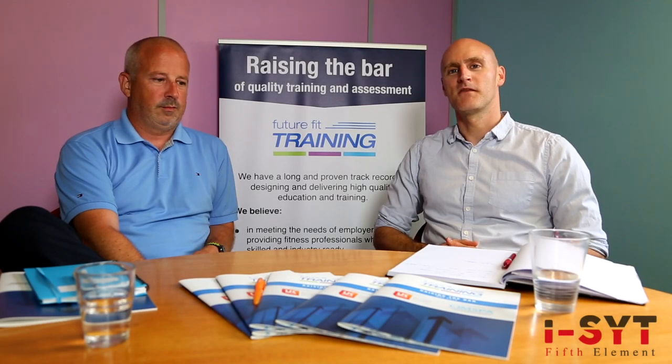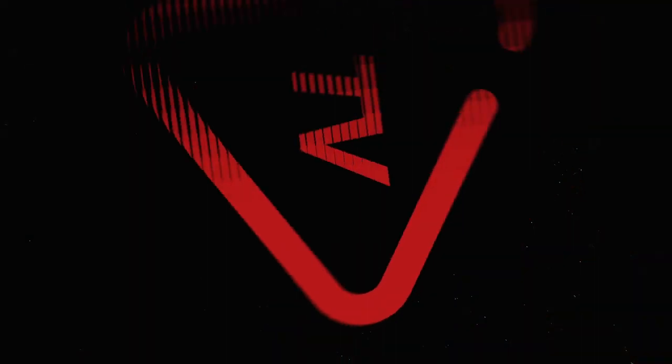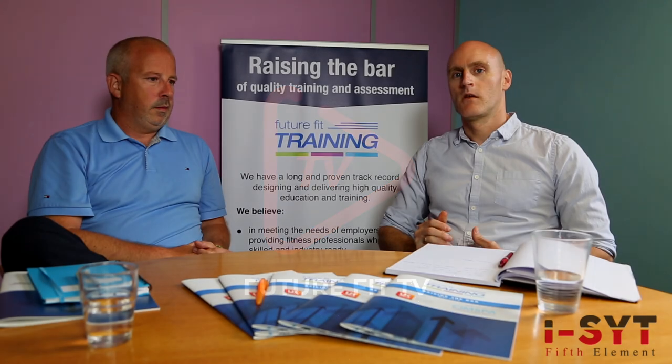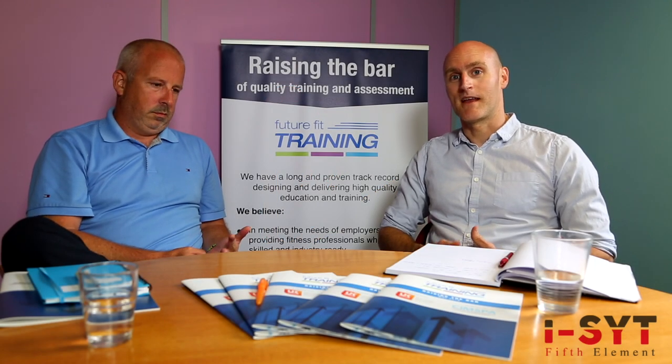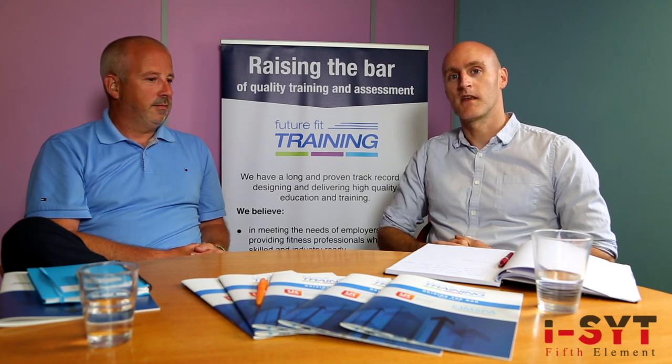Hi, I'm Paul. I'm Head of Personal Training at FutureFit and today we're joined by Martin Southwick, Director and Founder of ISYT Fifth Element, an accountancy firm that specialise in working with fitness professionals. Martin's got over 200 PT clients at the moment, so he knows a thing or two about tax and financial planning and business planning for fitness professionals, and that's what we're going to be talking about today. There are three or four common questions that a lot of personal trainers ask Martin when they first start out, so we're going to get some advice and tips that will hopefully help you starting out in your career.